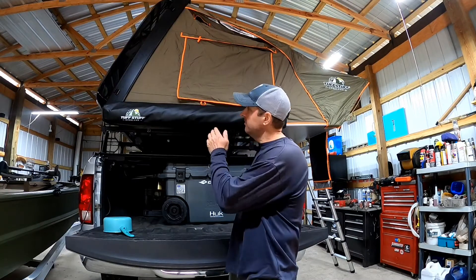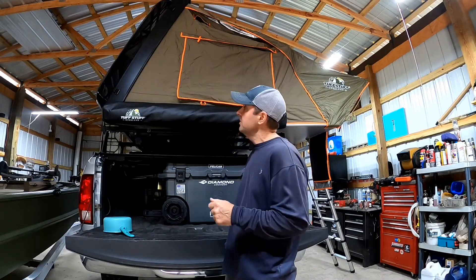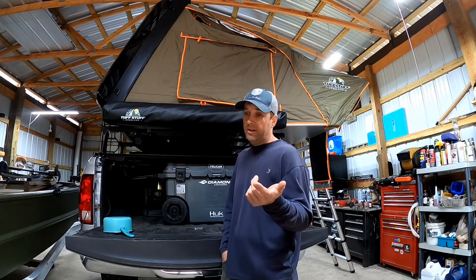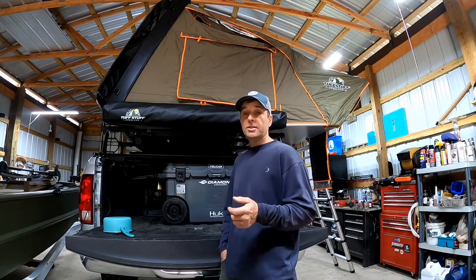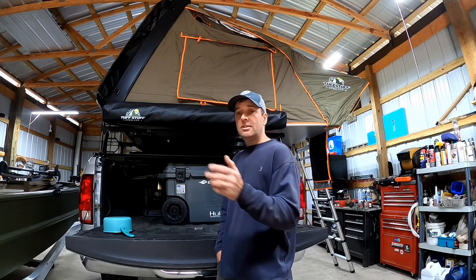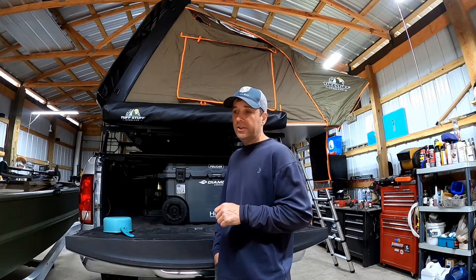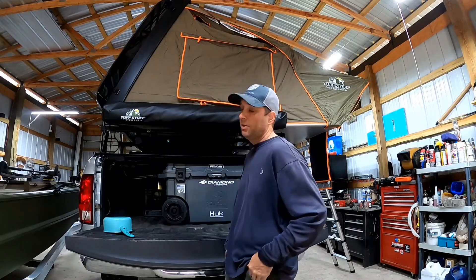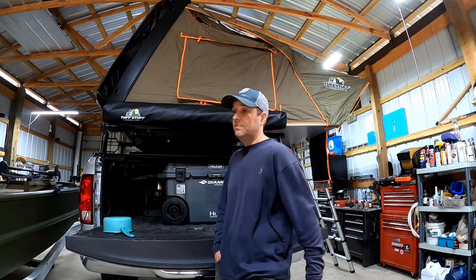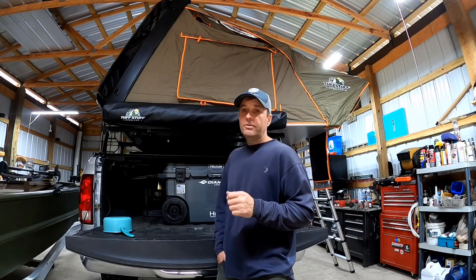I'm not going to do a like or dislike in this video, but I will say I am liking so much about this Tough Stuff Alpha rooftop tent. One thing I'll highlight real quick is the mattress — to me it's comfortable, I'm really enjoying it. For my wife we had to get one of those air mattresses that automatically inflate, just unscrew the tab and the air goes in and fills it up, and that's perfect.